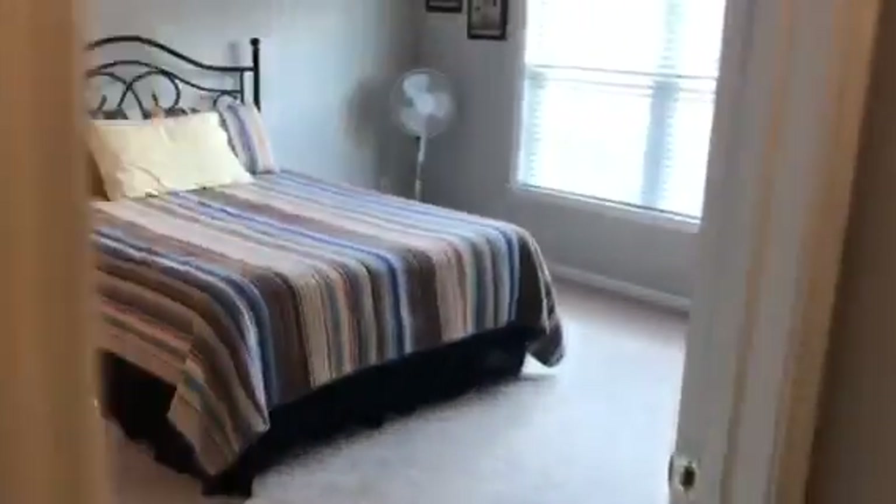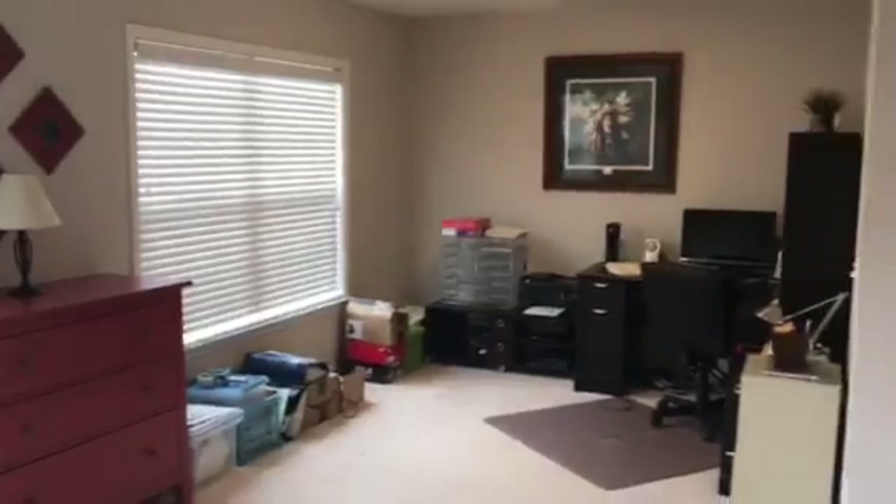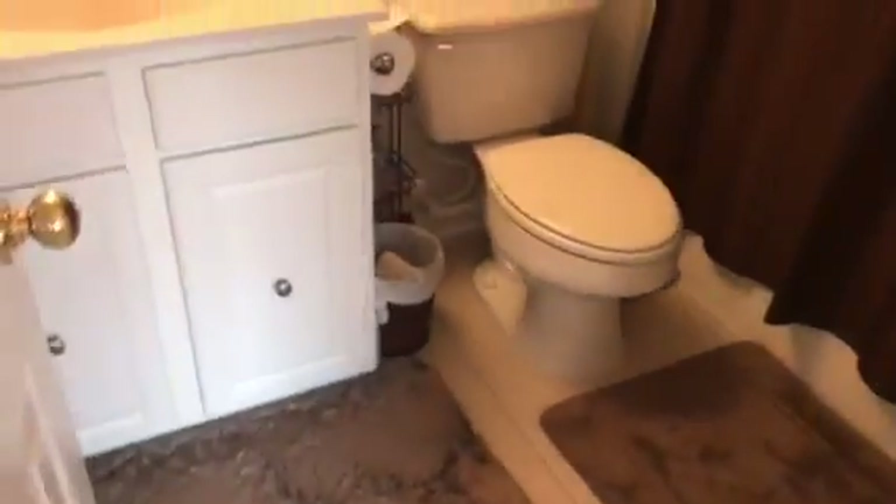This is the second bedroom upstairs. It's like another master suite in terms of size — it's a good size and it actually has a sitting area, so it's like having a second master suite. Great for a roommate floor plan. It's got a walk-in closet, a vanity, a tub-shower combo, and tile floors.